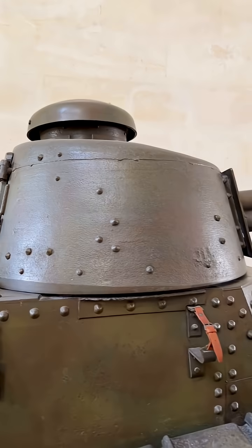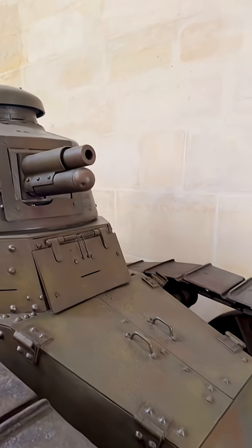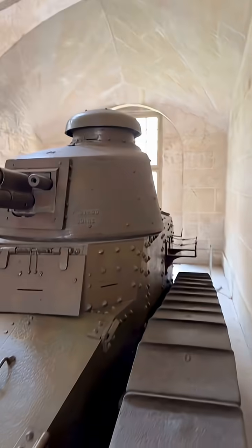Remarkably, this very tank was pressed back into service during World War II. It was captured by German forces and was used in 1944 to guard a strategic bridge in France, remaining there until the end of the war.